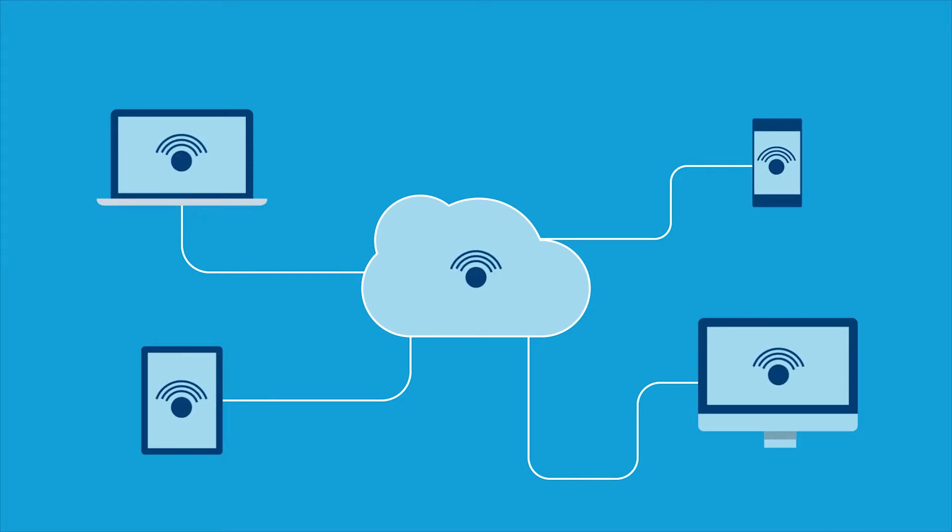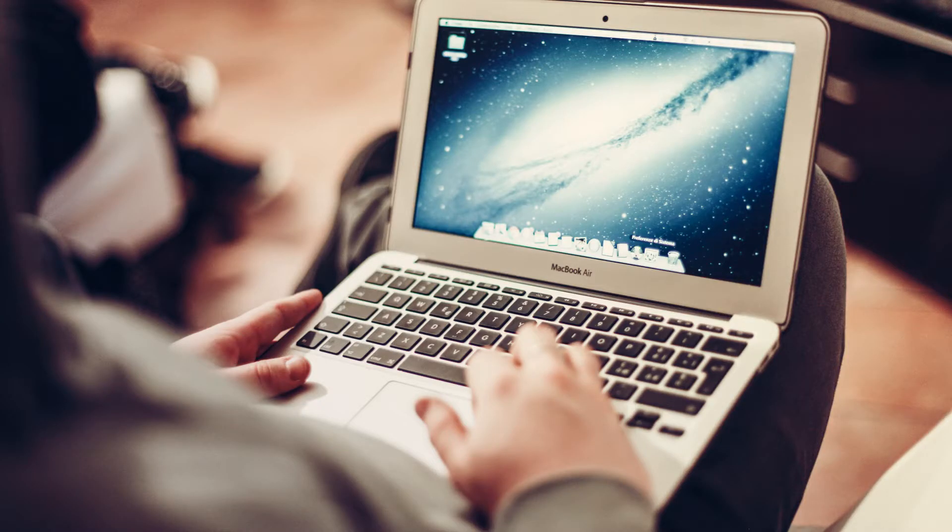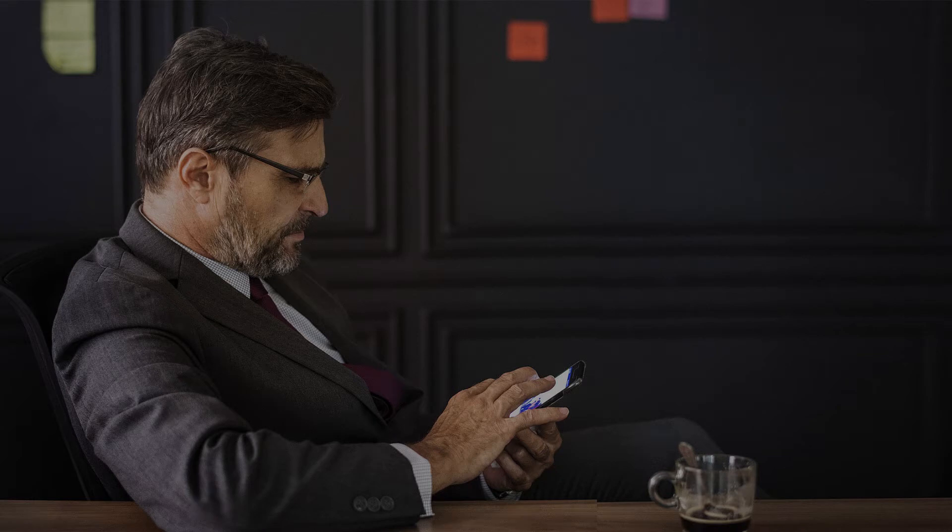Production professionals can connect anywhere in the world using a cloud-based service or project-based private networking feature between dedicated equipment room systems, desktop devices, Mac and Windows-based computers, and even iOS-based tablets or smartphones.